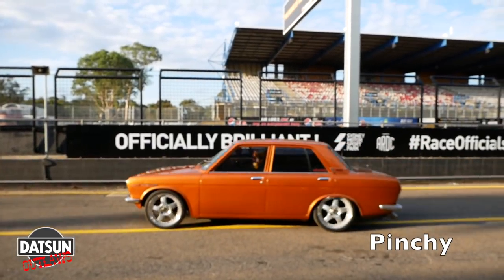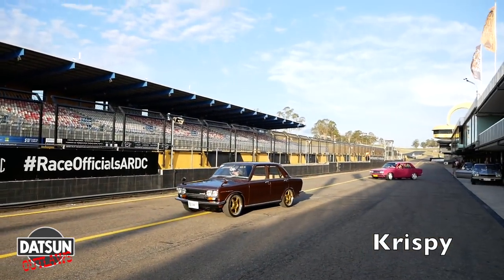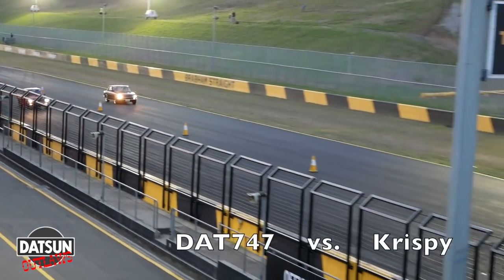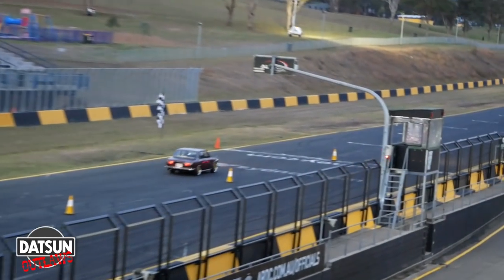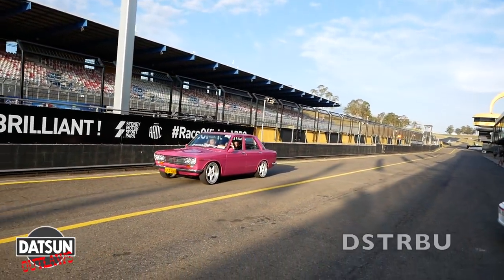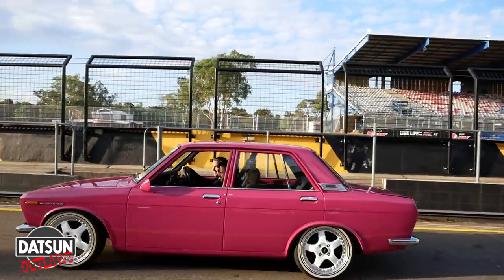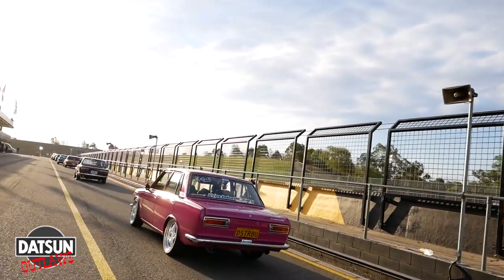Round two of the Datsun Outlaws saw another epic night of racing, and look who's at the top of the list again. Crispy did get chopped, but it wasn't a list race, so he lived to wear the crown for another week. If you like old-school turbo cars and rotaries or constant action, you've got to get down to the next roll racing event. We'll put a link in the description.